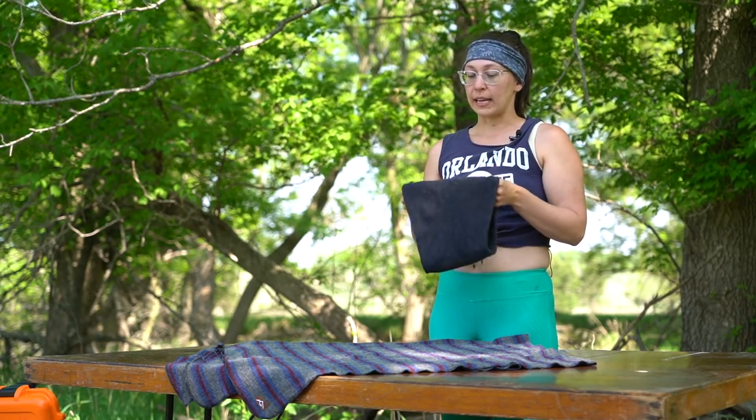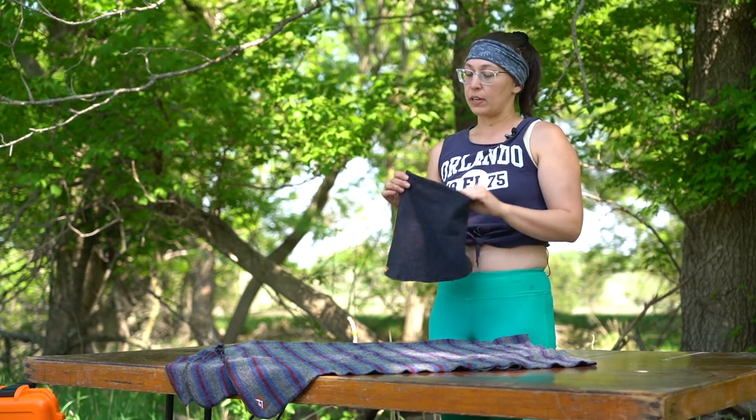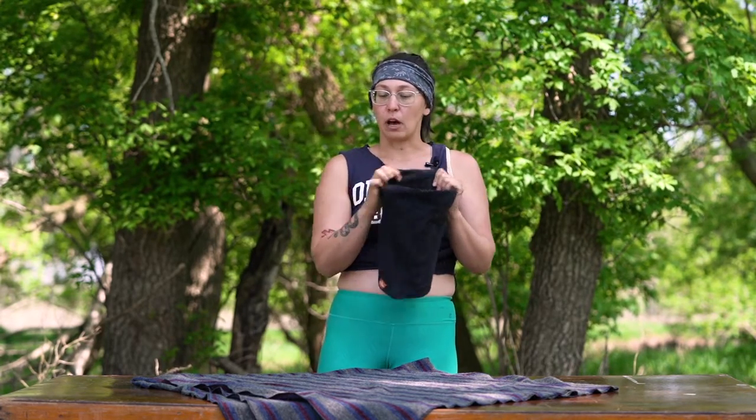I think this is a really great addition to anyone's wardrobe if they like to cross country ski, run in the winter time, downhill ski, hike, snowshoe, or do anything outdoors. This is super warm and super soft.